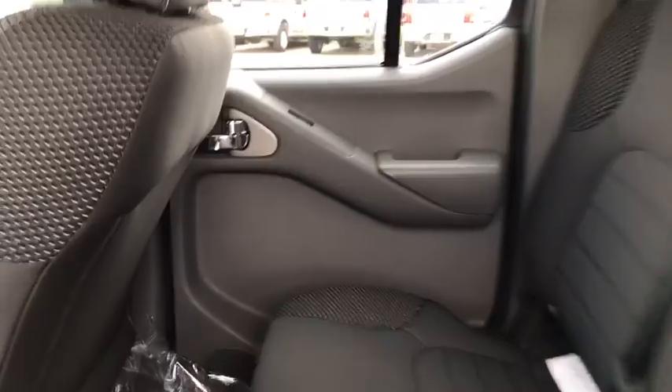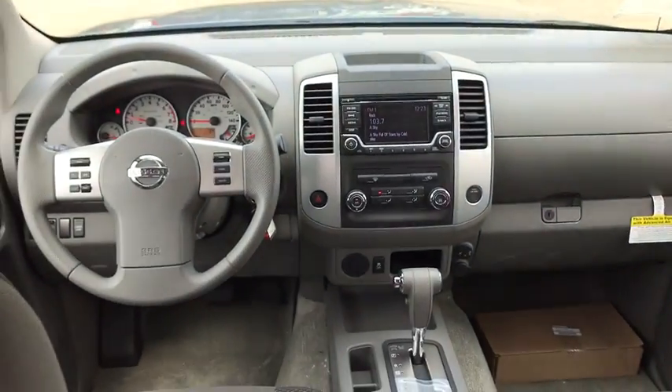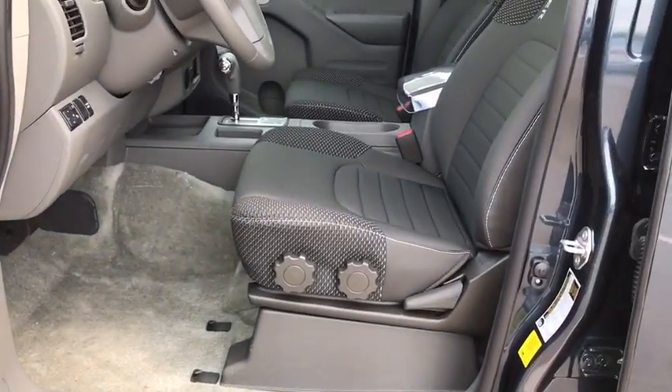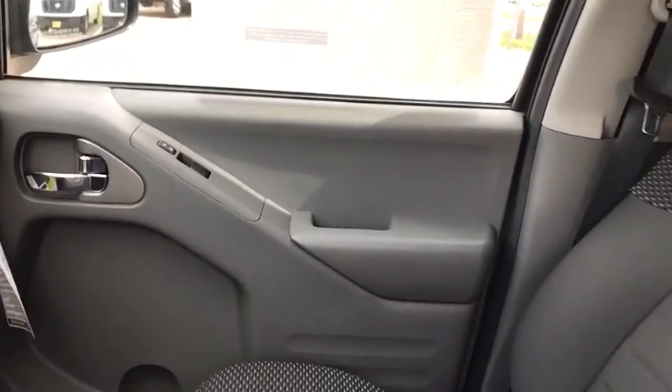Bluetooth, adjustable steering wheel, power steering, cruise control, four-wheel disc brakes, aluminum wheels, AM-FM stereo radio, CD player, bucket seats, fog lamps, passenger airbags, trip computer, child safety locks.